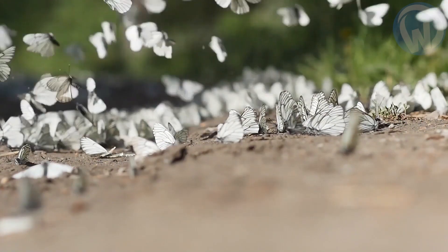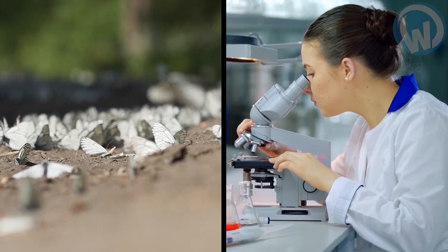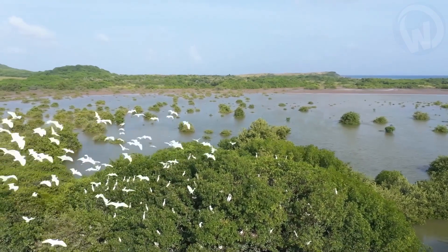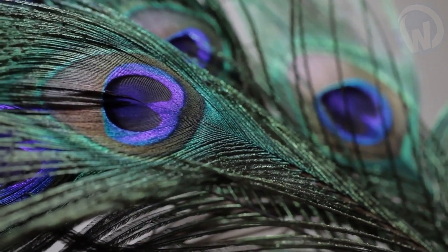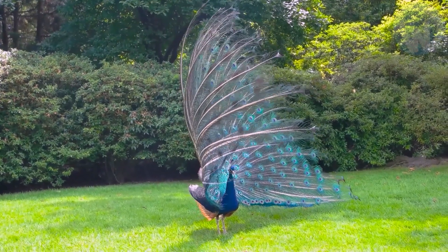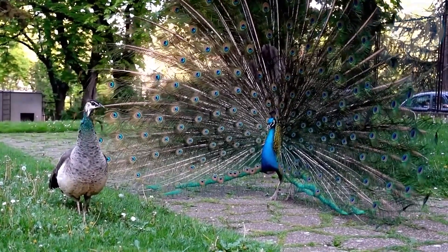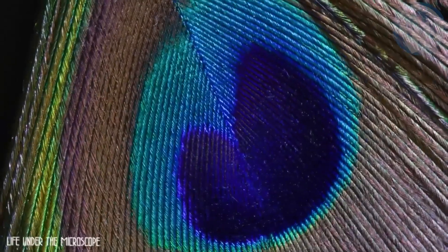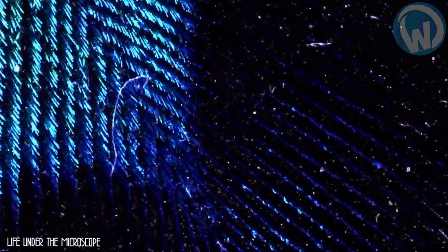There are some things in nature that look beautiful to us when we see them with the naked eye, but when we see them under the microscope they look even more beautiful and surprising than ever. One such example comes from the animal kingdom, specifically the bird kingdom. As you may have guessed, we are talking about peacock feathers. The peacock is often considered the most beautiful bird in existence because of its extraordinary shimmering plumage and majestic bearing, especially when this magnificent bird does a cartwheel to seduce its female. But if you see these feathers under a microscope, they will look amazingly beautiful.